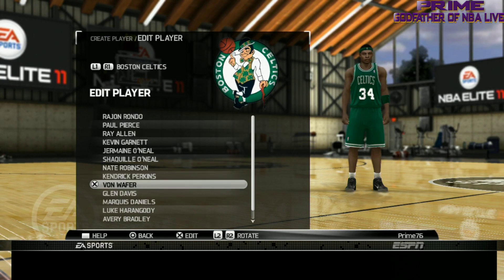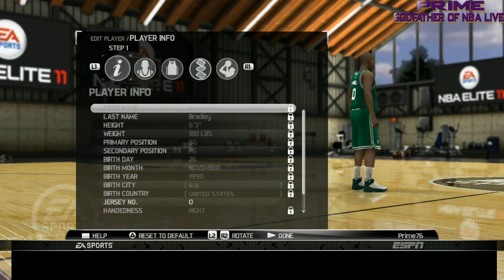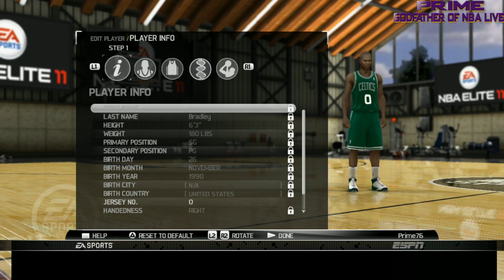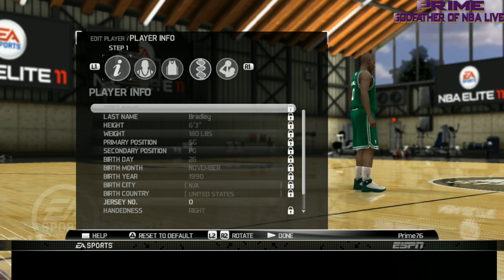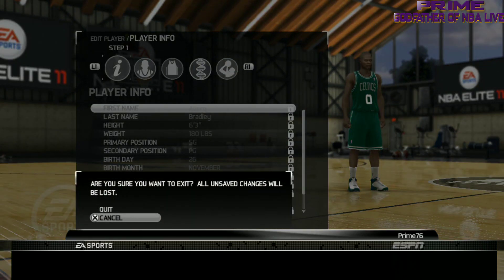Next we got Avery Bradley — they don't have Avery Bradley's face scan, that's not him. I don't need to really look at it because that's not Avery Bradley. Avery Bradley was a rookie that year, which is probably why.